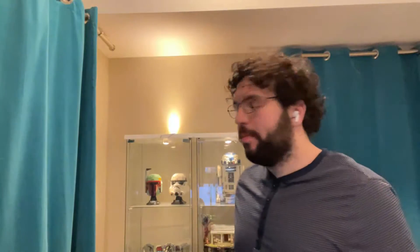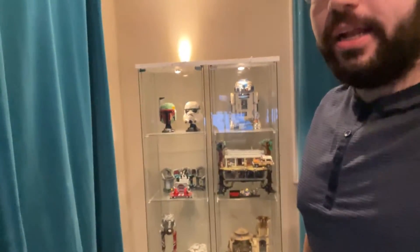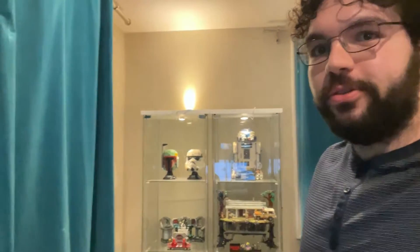Hey, what's going on guys? Welcome back to another one of my videos. Now as you guys can see, I'm not in my usual recording spot. I'm actually in my room — this is my room — and behind me are my Lego glass shelves. This is where I keep some of my coolest Lego sets. I got these from Ikea, so I just wanted to show those off.